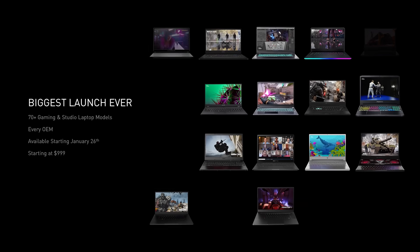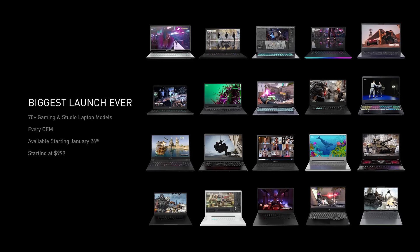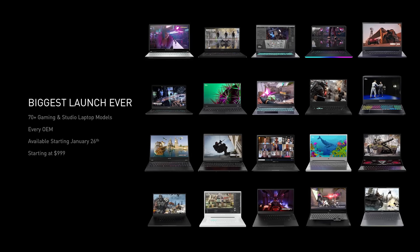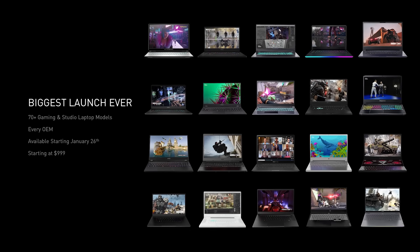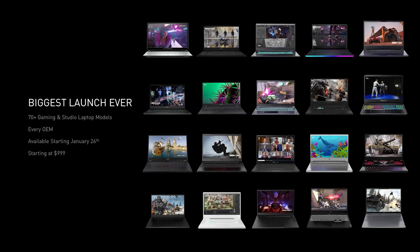Today, we're introducing over 70 laptops from every OEM — our biggest launch ever. These are the world's fastest laptops that give gamers and creators a huge variety to pick the right device for their needs. Available beginning January 26, with prices starting at $999.